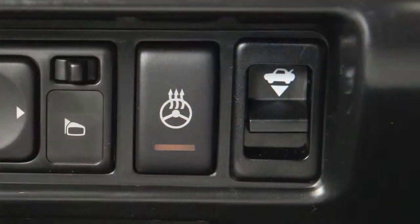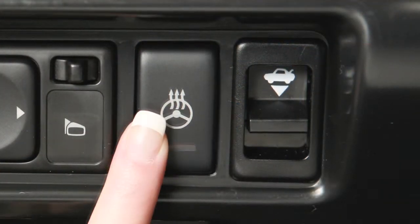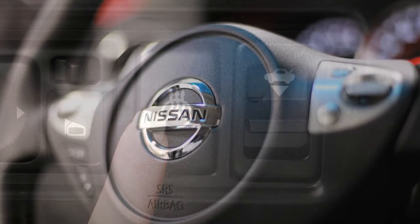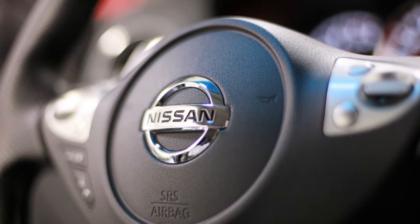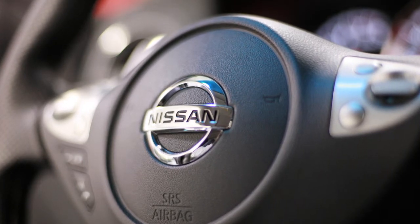To turn off manually, push the switch again. If the surface of the steering wheel is above 68 degrees Fahrenheit, the heated steering wheel feature will not activate. This does not indicate a malfunction.